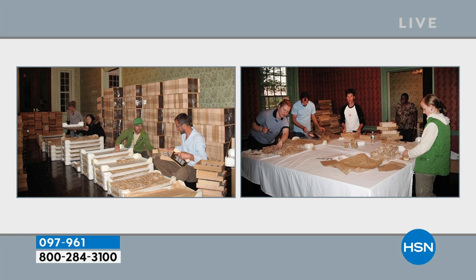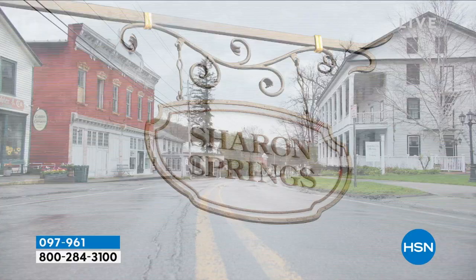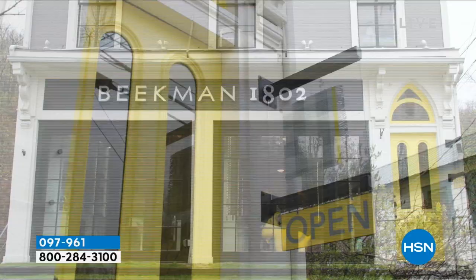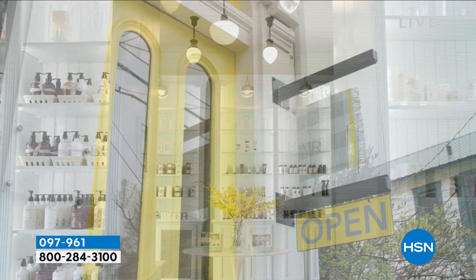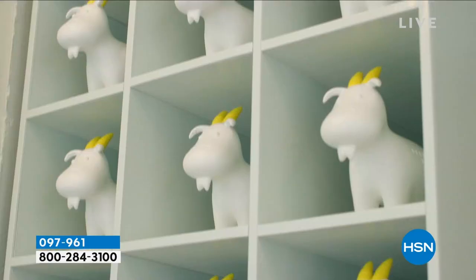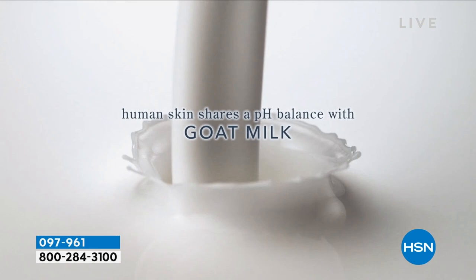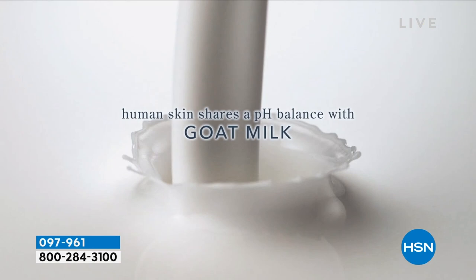Dr. Brent Ridge and Josh Kilmer-Purcell founded this company that started with goat milk. As a company, we didn't really discover the beauty secrets of goat milk — we knew about them — but what we did is really unlock the science behind goat milk. In our small town of Sharon Springs, New York, there's our Kindness Shop in upstate New York — you can come visit anytime. What we really did was start to understand that there's real science: our skin shares a pH balance with the bars of soap. So it not only supports healthy-looking skin, it also gently exfoliates your skin.